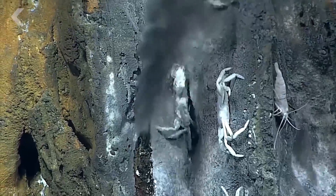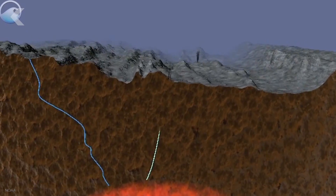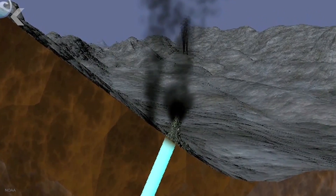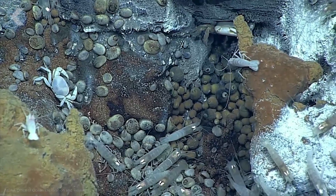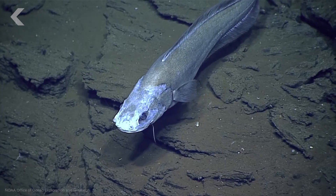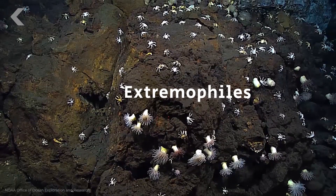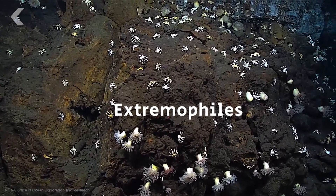The streams of hydrothermal fluid can reach more than 400 degrees Celsius and are full of minerals, thanks to a unique interaction between the Earth's crust and the ocean seawater. They attract all sorts of organisms hoping to enjoy the warmth and feed off the ample minerals. The vents are home to a curious range of species collectively dubbed extremophiles, which are organisms that thrive in extreme environments where most life wouldn't have a chance.